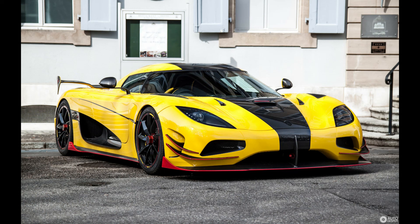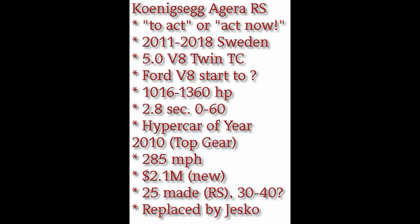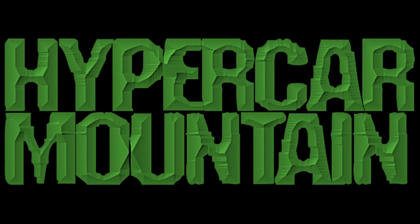These are extremely rare cars. The Lexus LFA supercar from Toyota — they made 500 of them. This thing is a tenth of that at the most. The new car replacing it is the Jesko, named after the founder Christian Koenigsegg's father, Jesko. That car's been announced and will be coming out very shortly. Thanks for watching, please subscribe, and we'll do more of these cool finds. Hypercar Mountain.